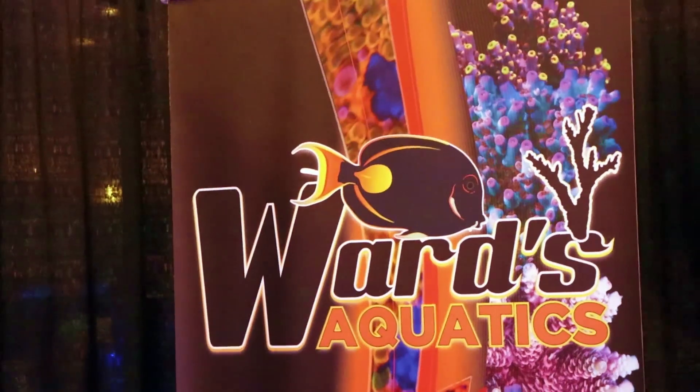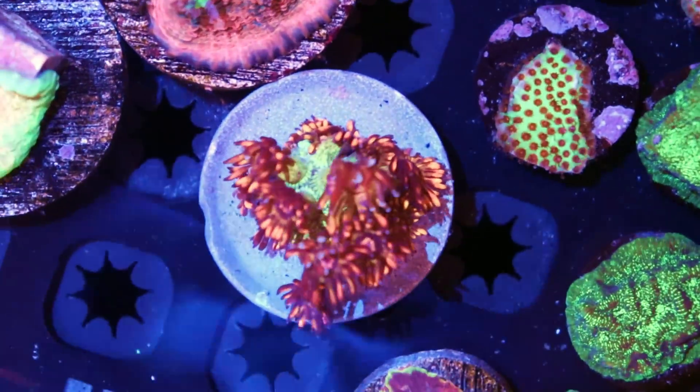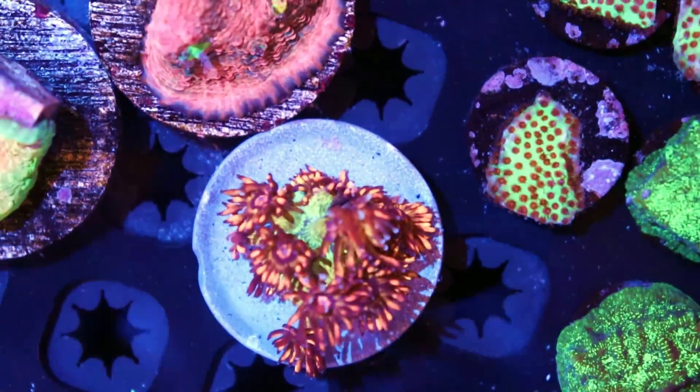We are at Ward Aquatics. What's the secret to keeping it? Consistency. Water quality. Water change? Yeah, some people don't — I'm a water change guy. I'm a water change guy too. Awesome, awesome piece. This is one that I actually really, really want to take home.